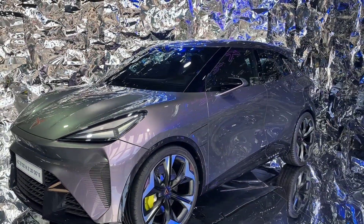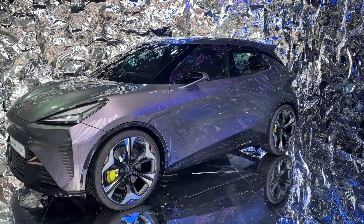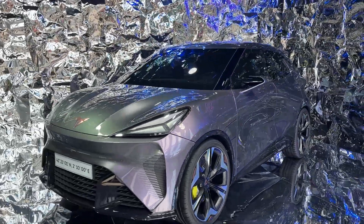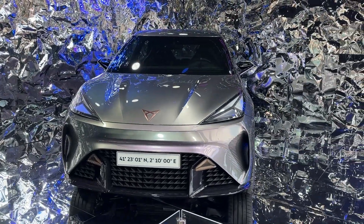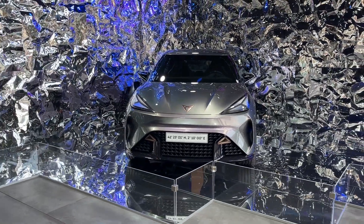The launch of the Urban Rebel is slated for 2025, with manufacturing taking place at Cupra's Martorell plant in Spain. As such, it reflects Cupra's commitment to driving forward the EV market. With a perfect blend of style, performance, and practicality, the Urban Rebel promises to make waves in the EV market and appeal to a broad spectrum of drivers.